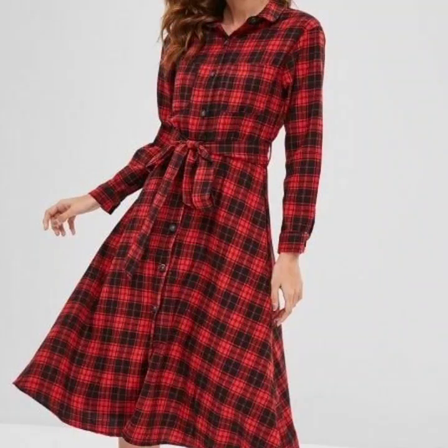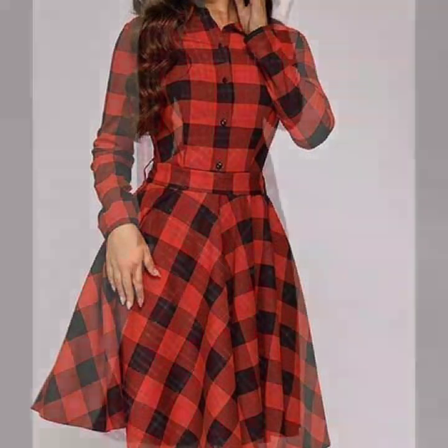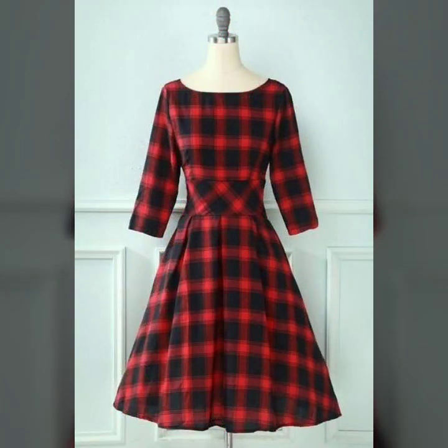Many more beautiful designs and many more beautiful ideas you'll explore in this video. I hope that you're going to love this collection. All of these designs are my favorite and I hope that this collection is going to be your favorite too.